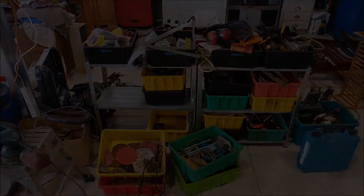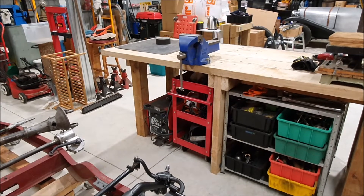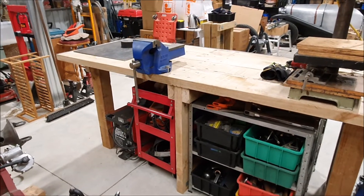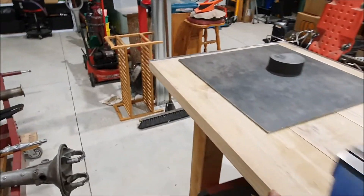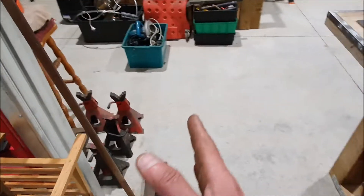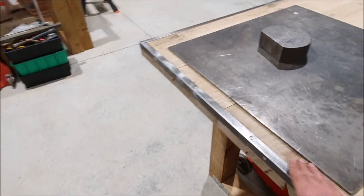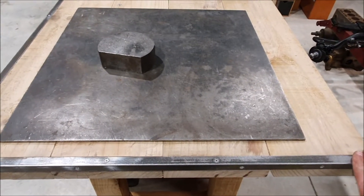Finally finished the first workbench — these things always take way longer than you think. This one is about 2.4 meters long. It was originally going to be only 600 wide, which is three of these boards, but in the end I made it wider because I've got the space.